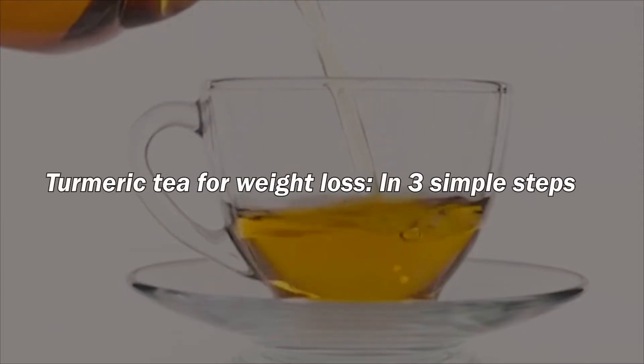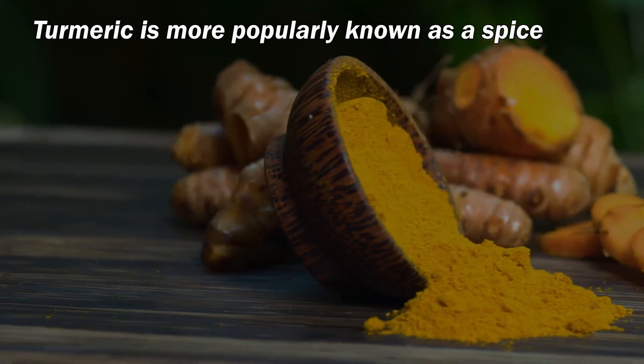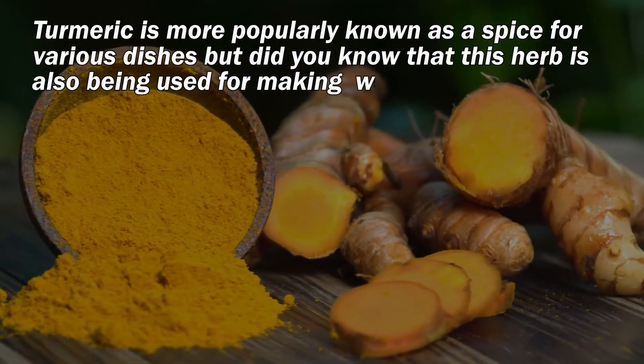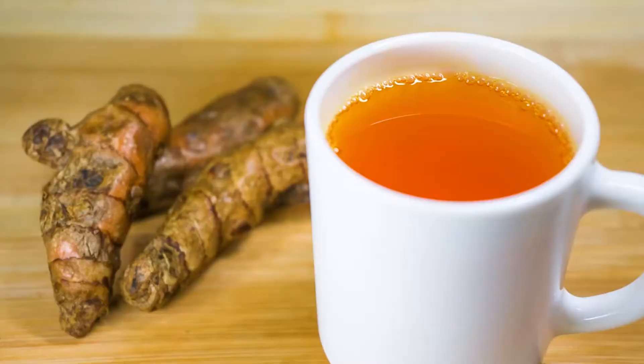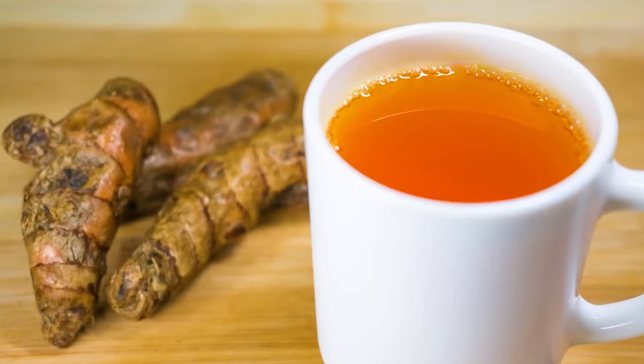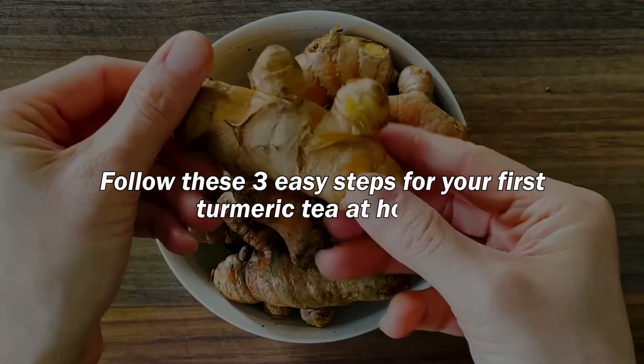Turmeric tea for weight loss in 3 simple steps. Turmeric is more popularly known as a spice for various dishes, but this herb is also being used for making weight loss drinks. You can try making one at home and see how much it helps you with losing weight. Follow these 3 easy steps for your first turmeric tea at home.